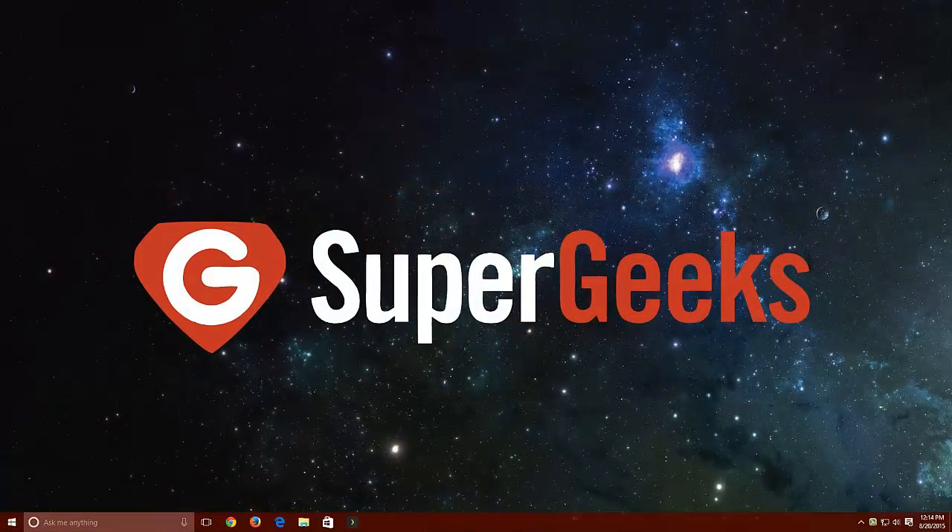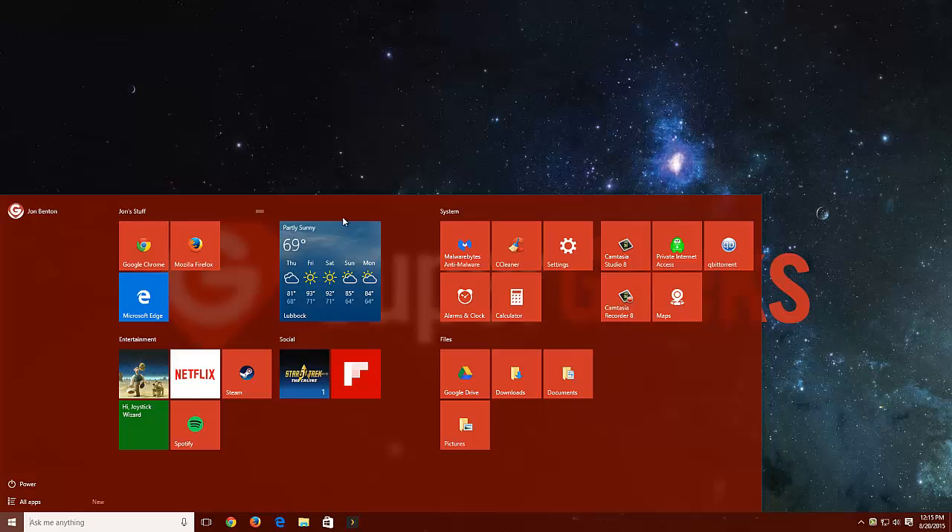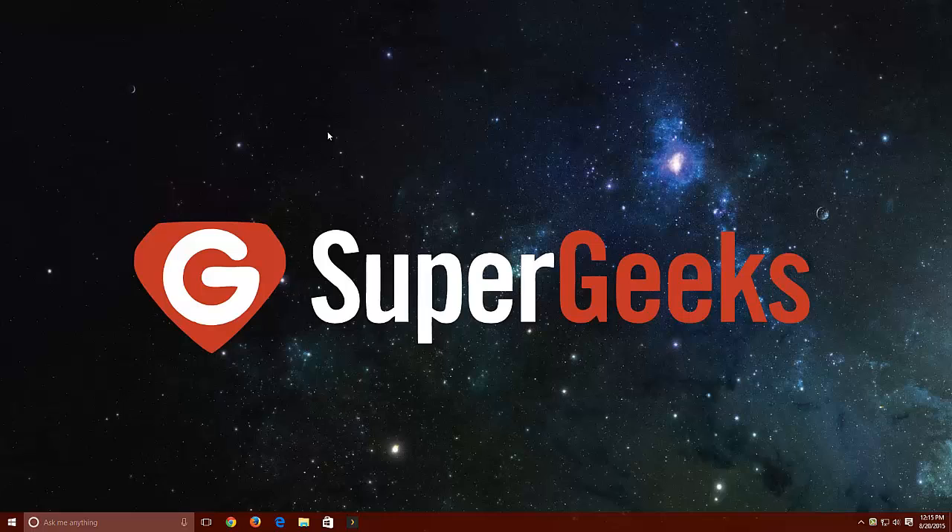Hey everybody, this is John with Supergeeks again and today we're going to be taking another look at Windows 10. If you missed our first Windows 10 video, I'll put a link up for it right here. It was a very in-depth look at the new and improved start menu, so I definitely think that's worth a watch. If you've already upgraded to Windows 10, it makes a great introduction to your new operating system to get you started. If you have not upgraded to Windows 10, that video and all of these future Windows 10 videos will serve as a good preview of what is in store, so you can make an informed decision about upgrading.